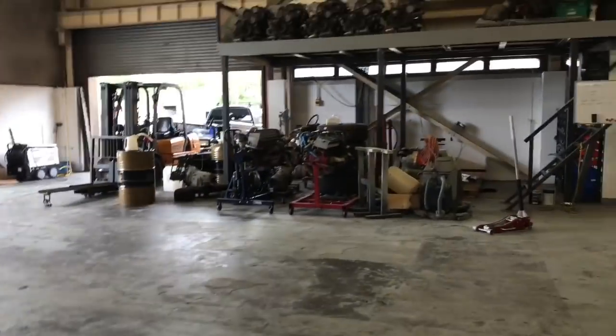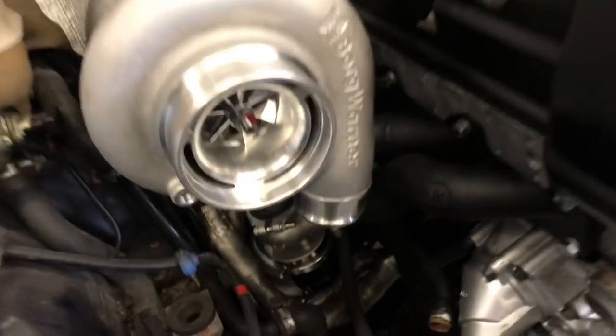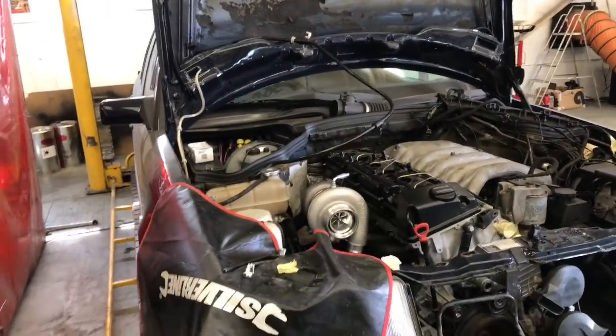Shall we have a quick shop update and see what's going on? A beautiful 124 build going on — look at that billet-ness. That is nice. Excited about this one. We're going to be doing a nice full build video on that at some point.